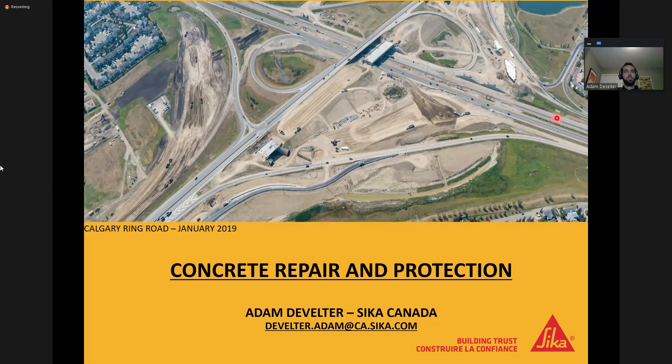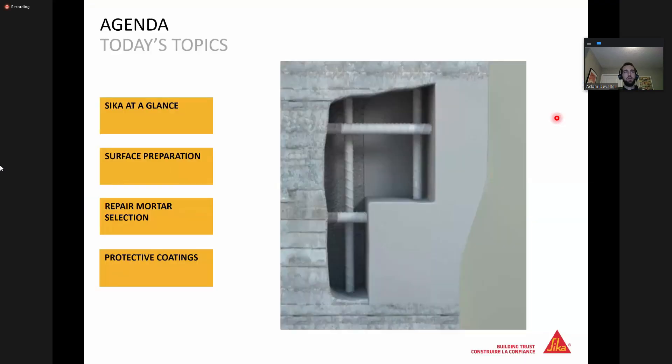Today's presentation is focusing on concrete repair and protection. The image is actually of the Calgary Ring Road expansion here in Calgary, which is where I'm based out of. My name is Adam Develter. I'm a technical sales rep for Sika Canada, working specifically within our commercial construction division. Our agenda today is going to be looking at Sika at a glance, talking about concrete surface preparation required to successfully apply a repair mortar, discussing different repair mortar selections from Sika, and finally finishing with a discussion on protective coatings.